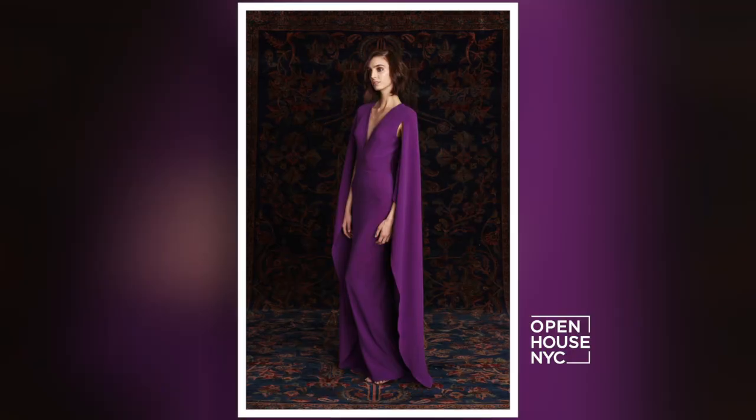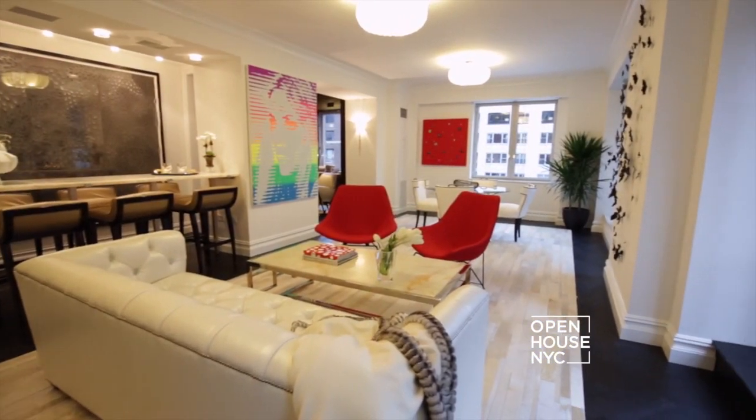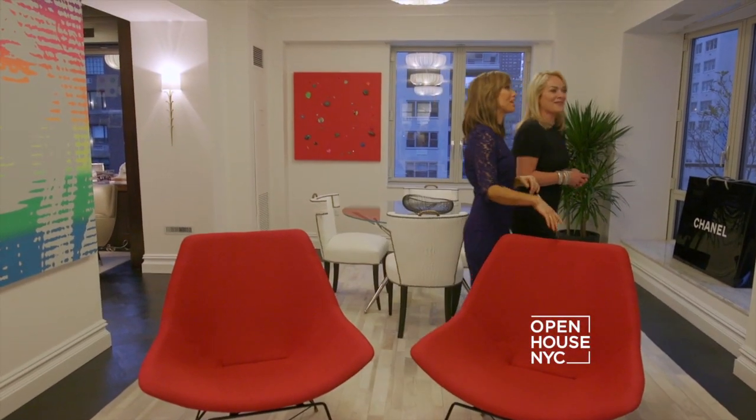Today we're taking you from the runway to real estate. If you think the clothes fashion designers show off on the catwalk are hot, just wait until you see their accessorized homes. We're getting started with one of the queens of the red carpet and evening wear, Pamela DeVos of Pamella Roland.